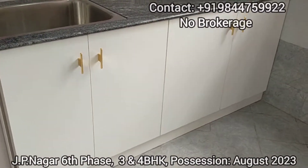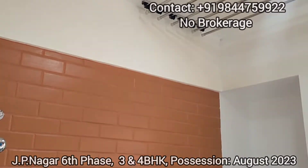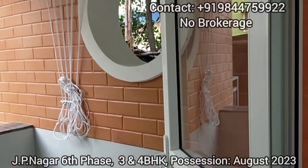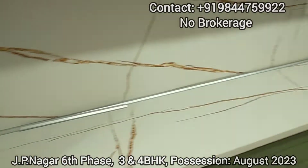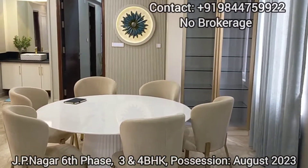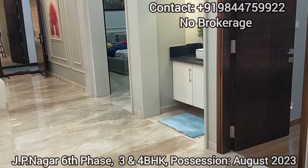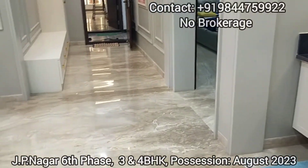This is the attached utility area, and you can see the inner view of the utility. This unit's total super built-up area is 2314 square feet, which comes with 3BHK and 3 washrooms — two attached and one common washroom.